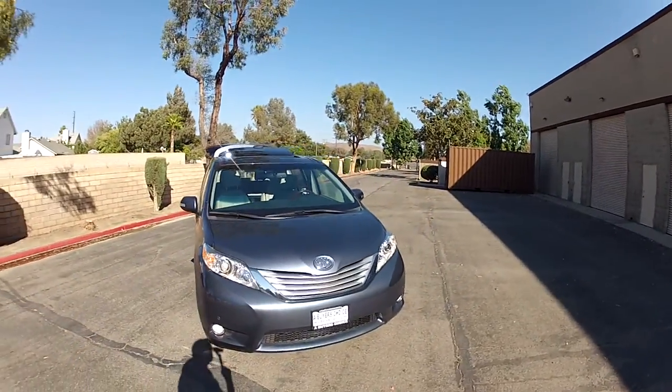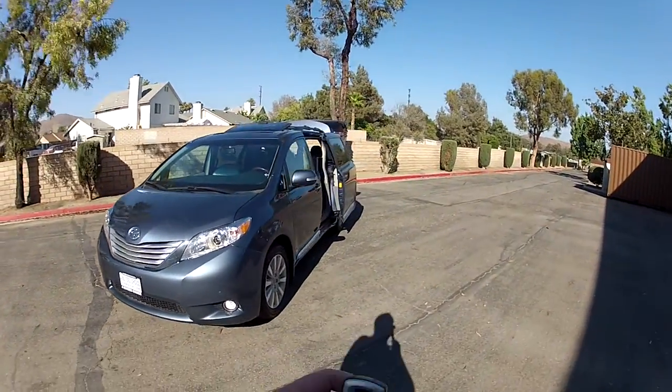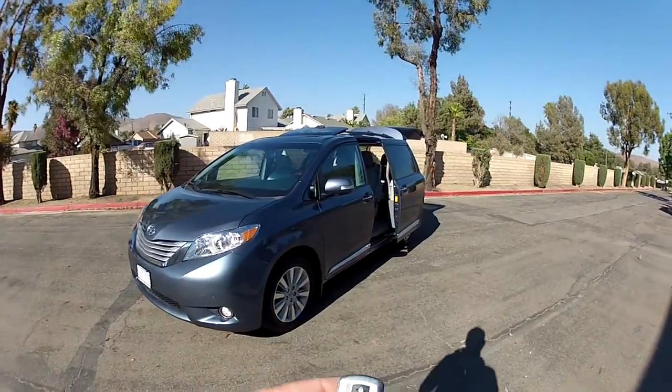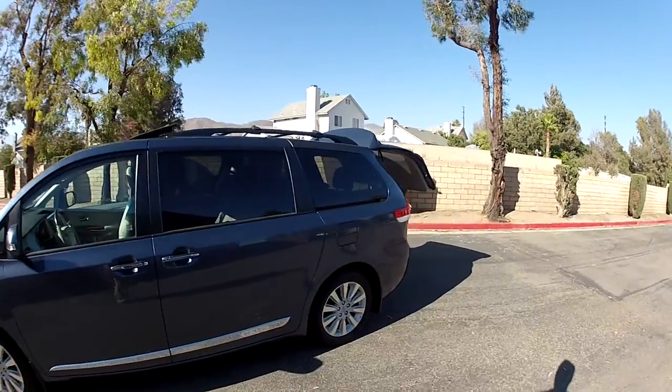We have the van here in Southern California. We do get snow every winter up in the mountains, so there are a lot of places here in California where all-wheel drive comes in really handy — and it's really hard to find all-wheel drives, especially here in Southern California.